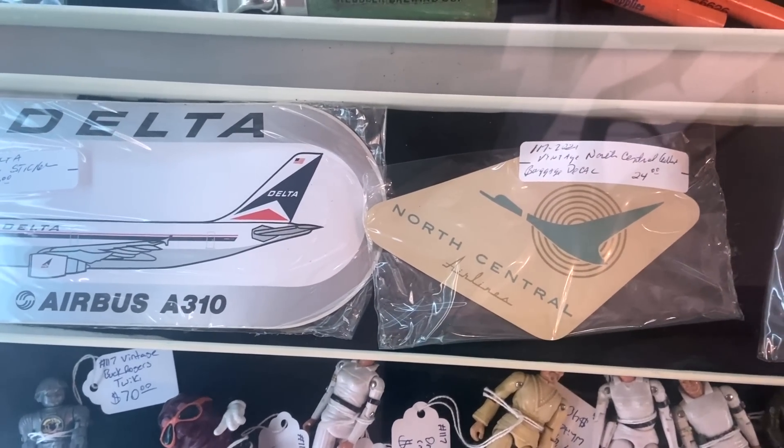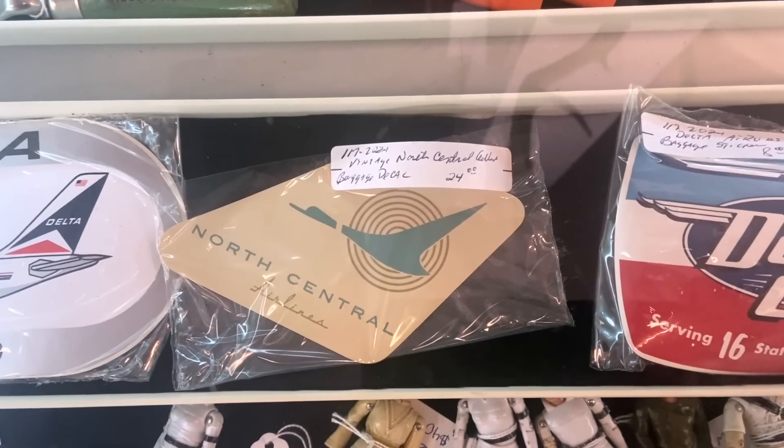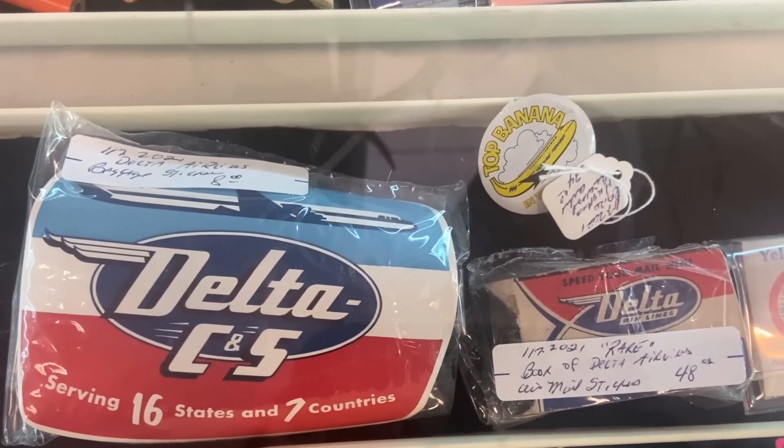Defunct airline collectibles — well, Delta's not defunct but they're not flying Airbus A310s anymore. These are old baggage stickers — they're not giving those out anymore. There's the old Delta logo.